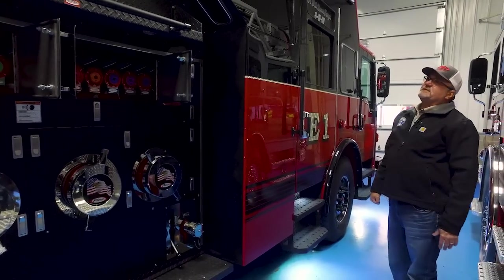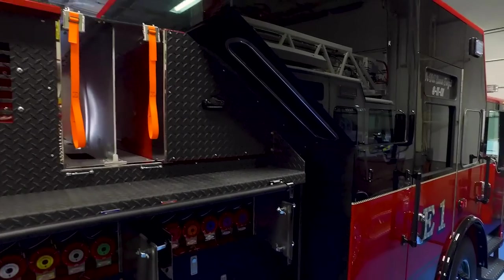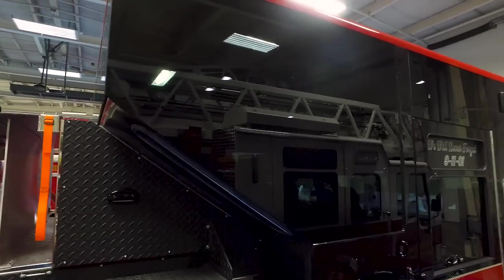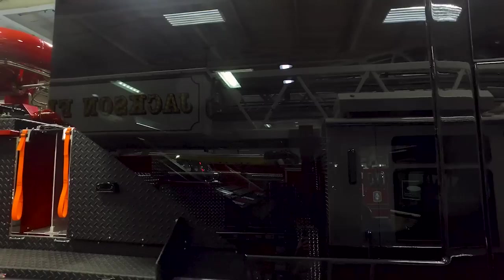If you remember the pictures looking out from inside the cab, the visibility is excellent — though from the outside it might not look that way, especially on a truck painted black where the dark-tinted windows tend to blend in and disappear.